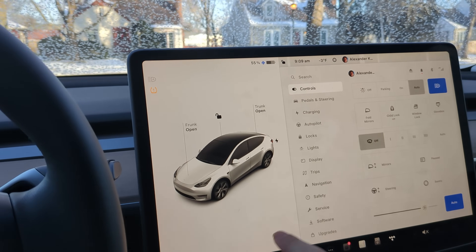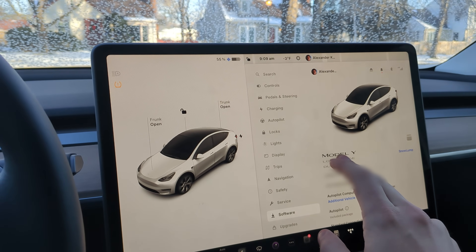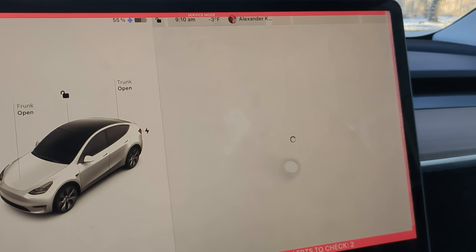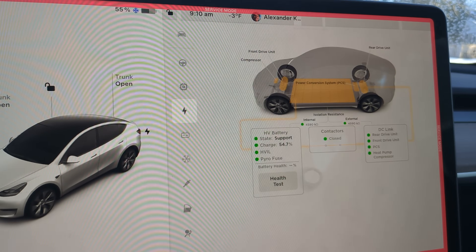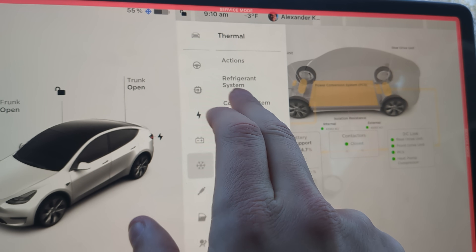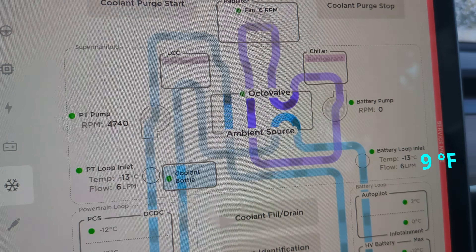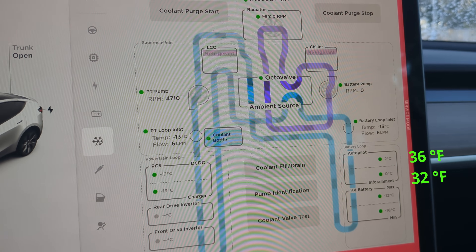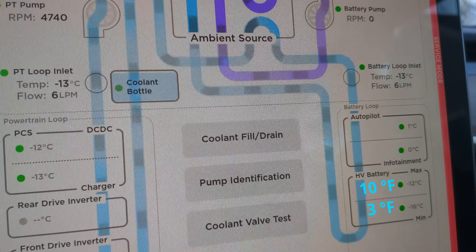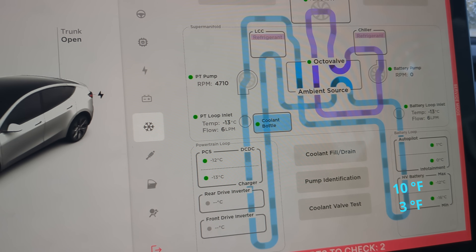I'm going to take a look here in the service menu. Press and hold until it flashes, then we enter service. Now let's take a look at the high-voltage system. Battery is showing 54.7% right now. Let's look at the coolant system. Battery loop inlet shows negative 13°C, so clearly the coolant is quite cold. The autopilot computer is sitting right about at freezing, so that may have kept itself warm somehow overnight. The high-voltage battery cells are between 12 and 16 below 0 Celsius, so it doesn't look like a lot of energy, if any, was used to keep the battery warm.